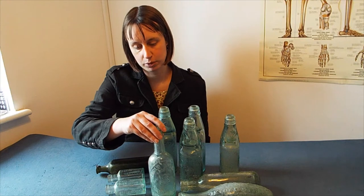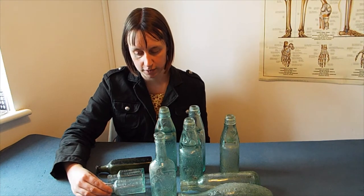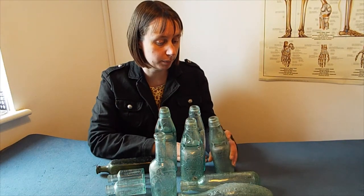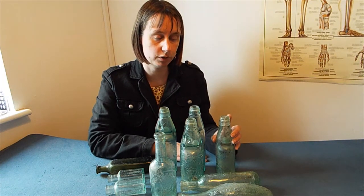Wine came in glass bottles, as did beer, like this beer bottle from Shepton Mallet. Milk also came in glass bottles, as well as fruit juice, such as this Eiffel Tower fruit juices bottle. Fizzy drinks came in cod bottles, which have a marble in the top. They were filled upside down and the pressure pushed the marble against the washer in the top, which meant the gas couldn't escape.